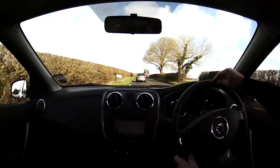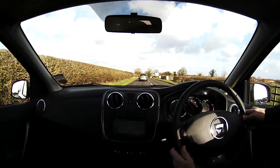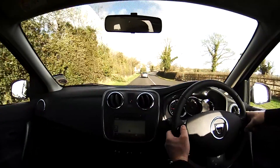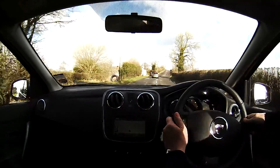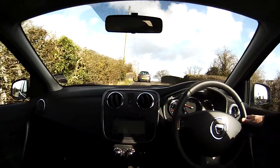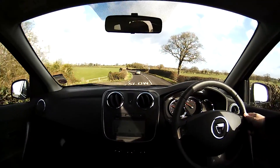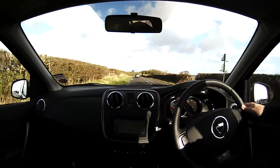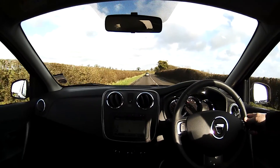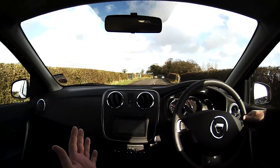The steering wheel feels okay to me as well — it's not that plasticky. I think that's cruise control. Yep, cruise control. Nope, not managed to set it, I don't think. Oh no, it wasn't cruise control — it must be the speed limiter. I've got it set on. Or is it? I don't know.